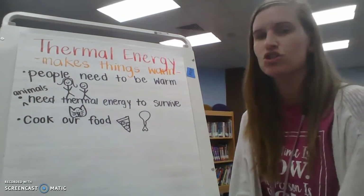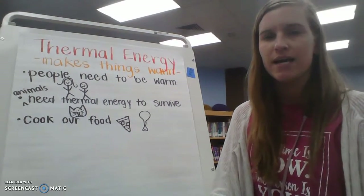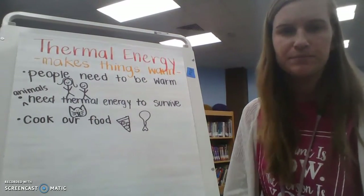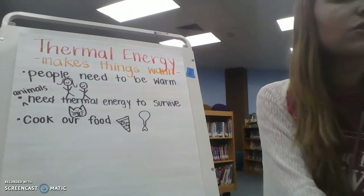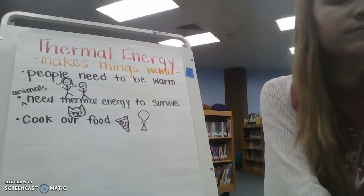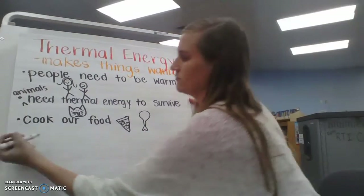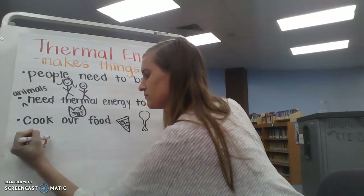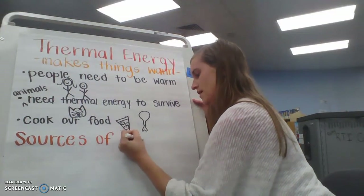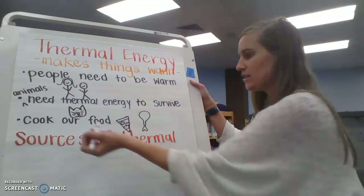Now let's look at sources of thermal energy. I'm going to give you some time to look around or think — what are different things that you know make heat and produce thermal energy? Go ahead and take a few seconds to answer. You can answer to the screen or tell your parent or your teacher. I hope that you were able to think about things around you that make heat or thermal energy.